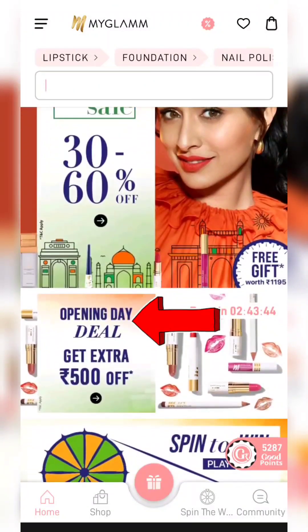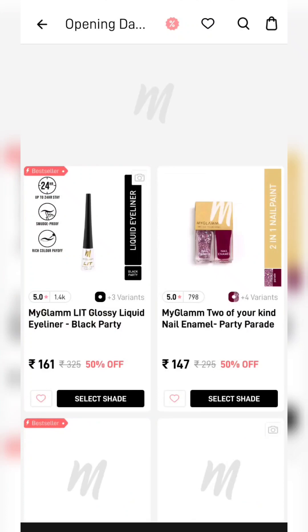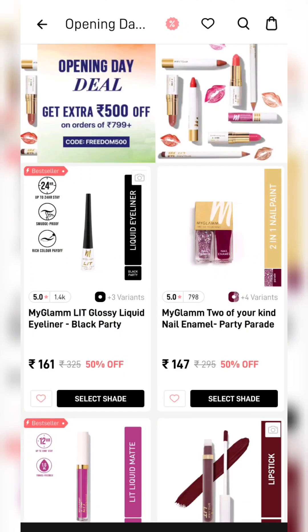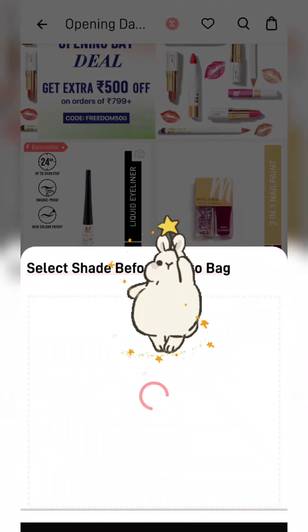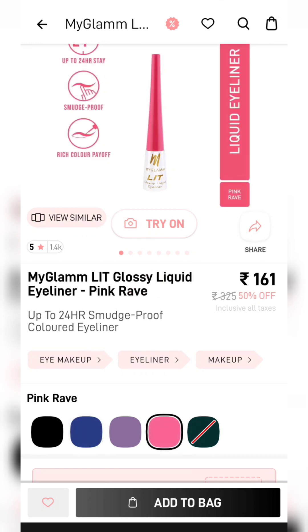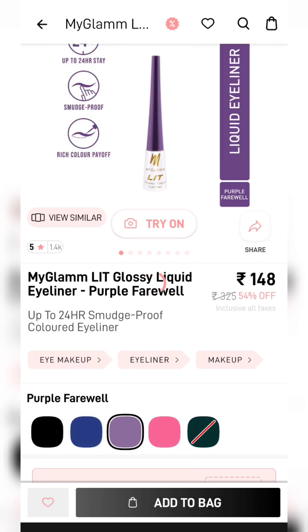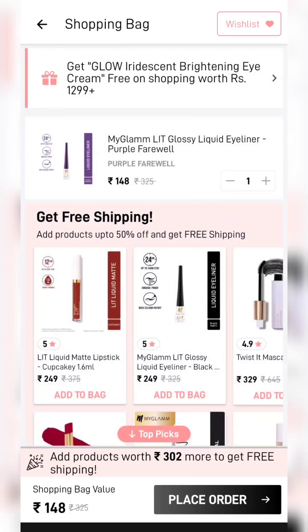Today I am going to share the MyGlam Freedom Offer. On the home screen, you will click on the 500 off banner. But in this video there is also a twist, and with the twist I will share a trick too. I will add a little bit of products — I will add liquid eyeliner and select the shades, so the price will vary.